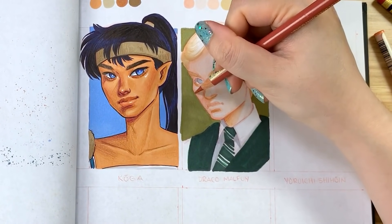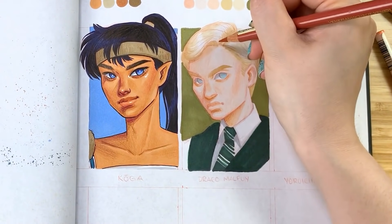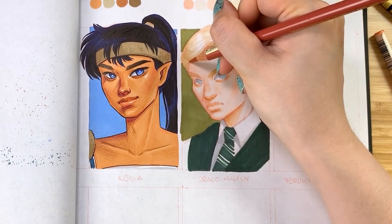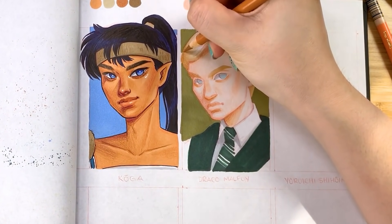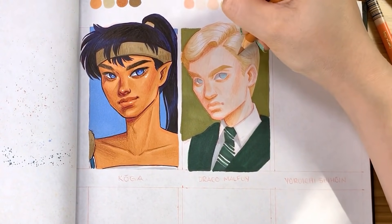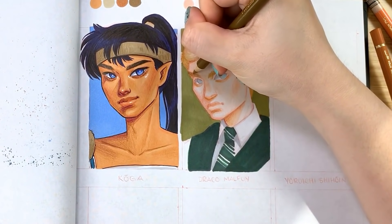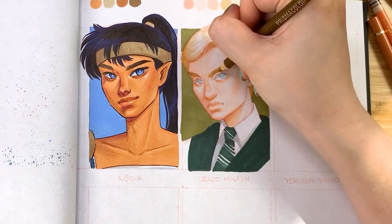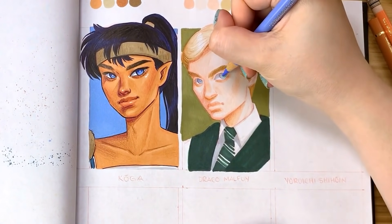Of course we all know that Eddie eventually did become part of the wizarding world as Newt Scamander in the Fantastic Beasts films. I really liked the first one — Fantastic Beasts and Where to Find Them — but I never ended up bothering to see the sequel because I wasn't really crazy about the casting of Johnny Depp as Grindelwald, and I didn't hear great things about the film. Let me know if you guys liked it.